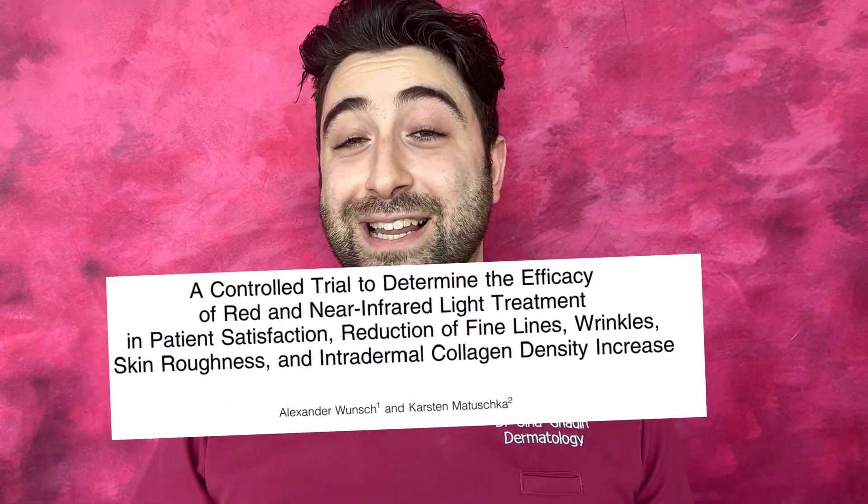Preliminary studies have shown some interesting results. One trial with 136 participants using red light showed beneficial effects on skin wrinkling and collagen, using lamps at treatment doses of 8 to 10 joules per centimeter squared. But this is only one trial, and we do not have comprehensive systematic reviews and meta-analyses — the highest grades of clinical evidence available — on this subject.